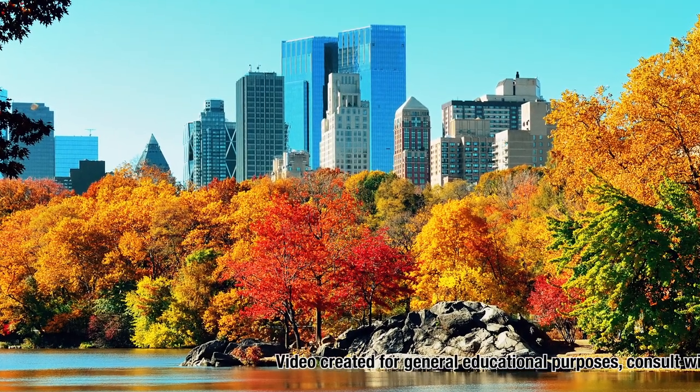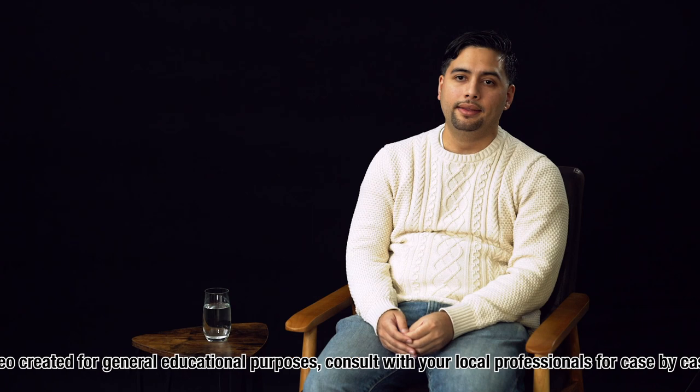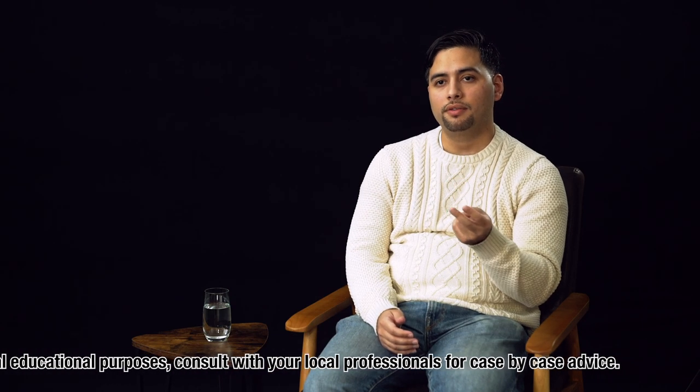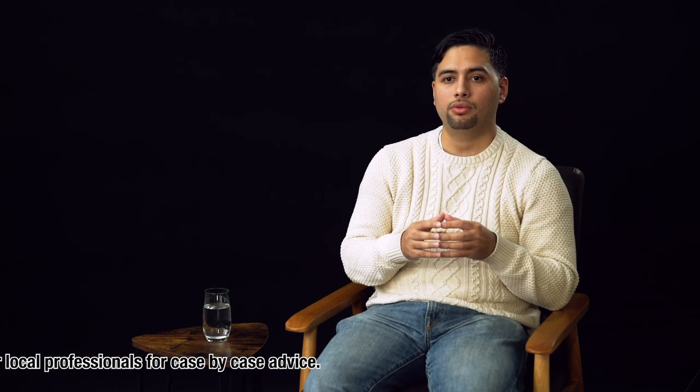This is Anthony Nunez, and in this video I'm going to break down the different licenses for Realtors in New York. In New York you basically have three different types of individuals working in the field, but there are really two licenses. One of those licenses is a real estate salesperson — someone who has completed a 75-hour course and continuing education to maintain it, giving them the ability to engage in real estate practice in New York.